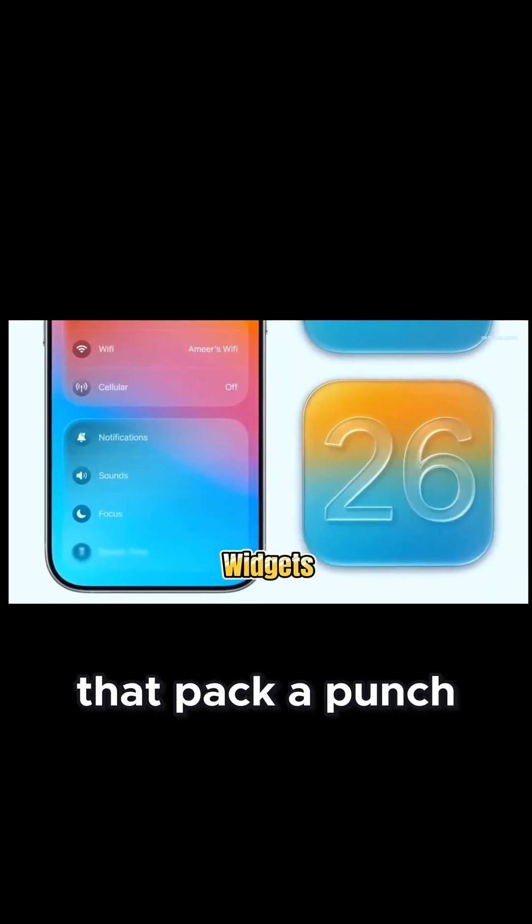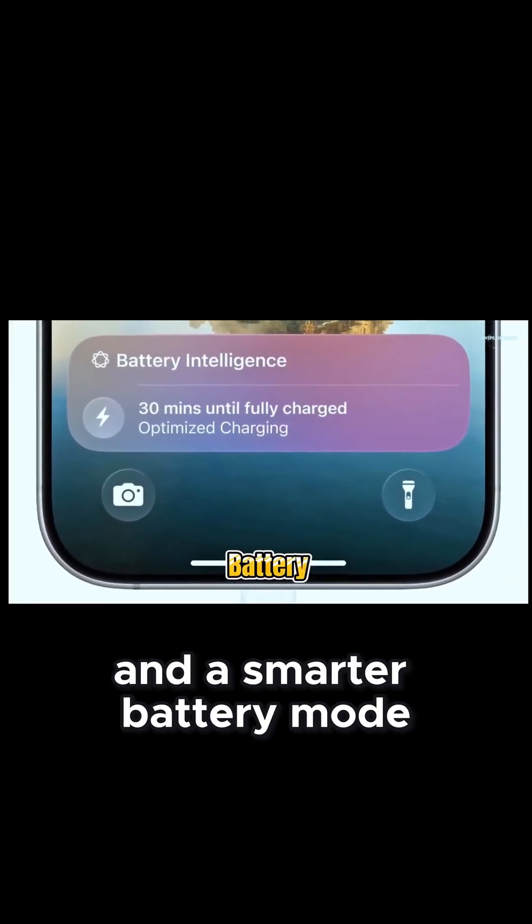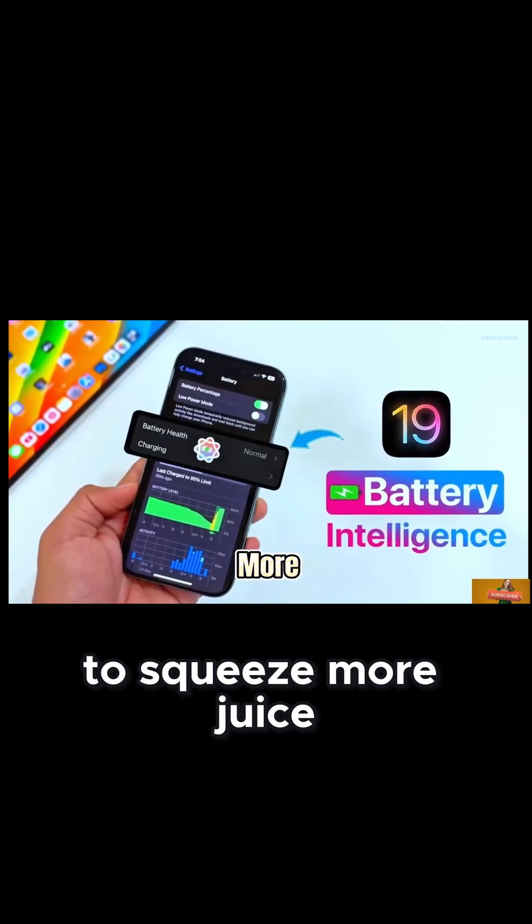Plus, tiny widgets that pack a punch without hogging your screen, revamped apps, and a smarter battery mode that learns your habits to squeeze more juice out of your phone.